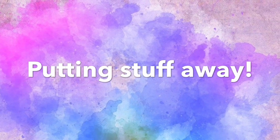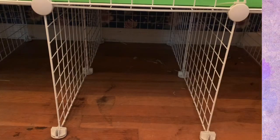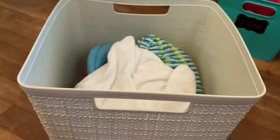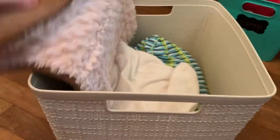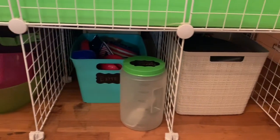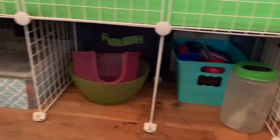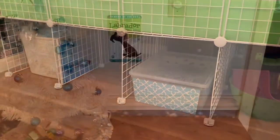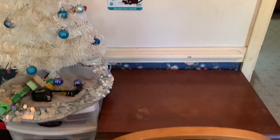The next thing was to organize and put all the stuff away. This was kind of my favorite part because I got to go through stuff and throw away things I didn't need anymore and organize it before putting it all back — but this was the most time-consuming part. One thing I still didn't put away was the Christmas tree.